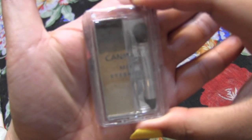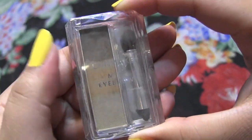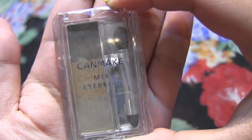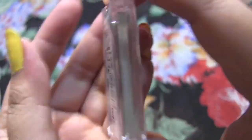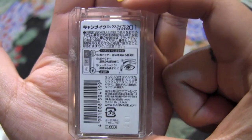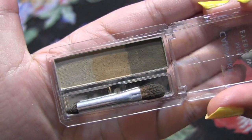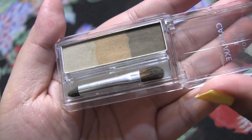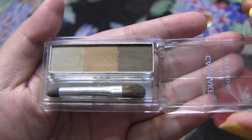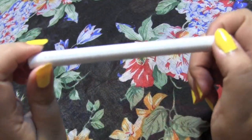The first item I really like is this Japanese brand called Canmake, and it's the Mix Eyebrow, which is just eyebrow powder. I got it in shade number one. It's super convenient — you can just toss it in your bag and you're good to go. It comes in three different shades. I love eyebrow powders and I really love this one.